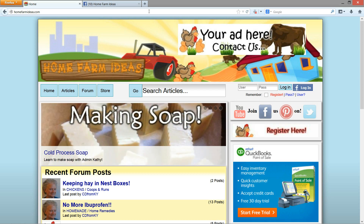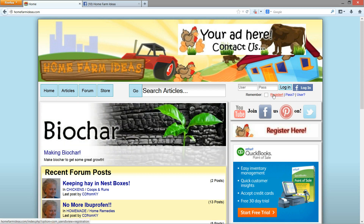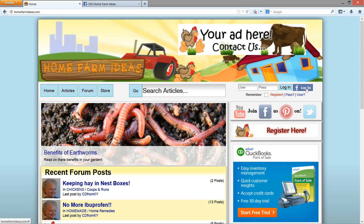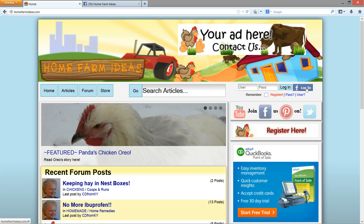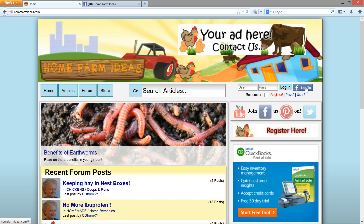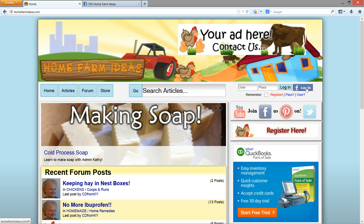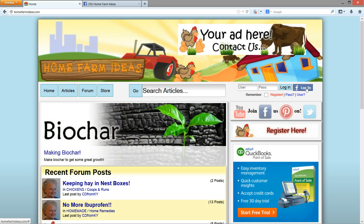I'll tell you why later. But basically, you can come here and register for an account through the register button, or you can register with your Facebook account. When you register with your Facebook account, make sure you type out a unique username, because you don't want a username that has a bunch of numbers next to it. You want a cool name.